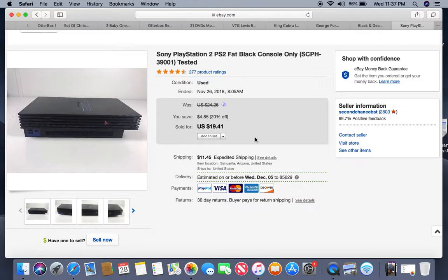Next is a PlayStation 2. There are different models — this one is the fat console. The model number is 39001, which you can find underneath it. Sometimes you can put in the memory and drive capacity; I didn't, because people know the model number. This came out of a storage locker so I probably have less than a dollar into it. It was listed for roughly a month and sold for $19.41, plus the buyer paid shipping.